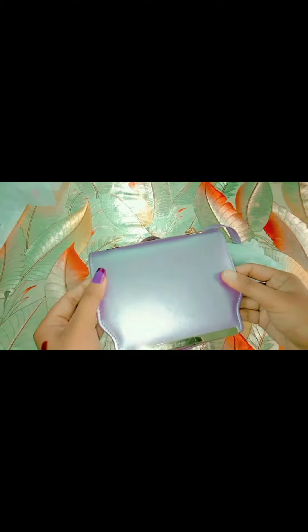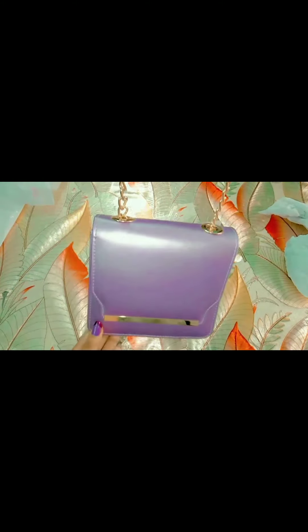It was just like it was showing on the website, but it was even more beautiful in real. Overall, I like the bag.